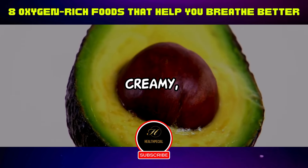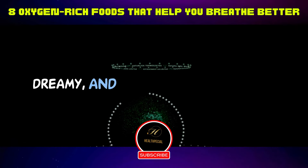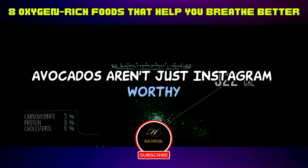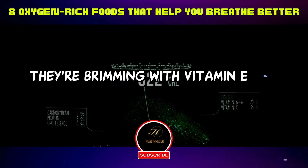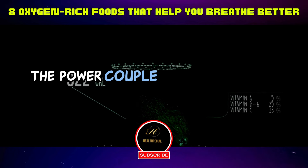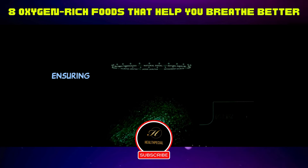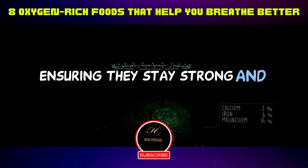Six: avocado — creamy, dreamy, and the lungs' best buddy. Avocados aren't just Instagram-worthy. They're brimming with vitamin E and potassium, the power couple that holds your lung tissues in a warm embrace, ensuring they stay strong and healthy.